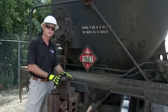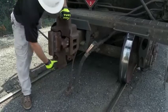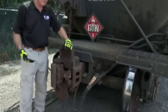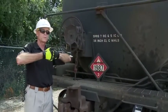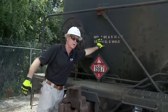All DOT specification tank cars have to have a shelf coupler. This is an example of a shelf coupler. It has this shelf from the top and the bottom, which prevents the couplers from overriding each other in the event of a derailment. If they override, they can puncture a hole in the head of the car.